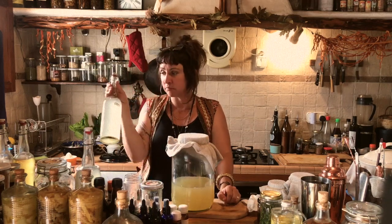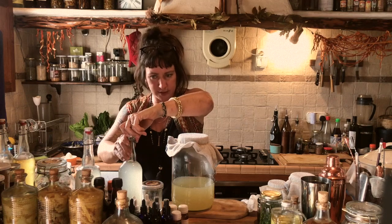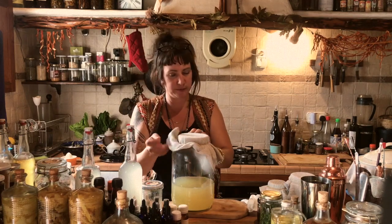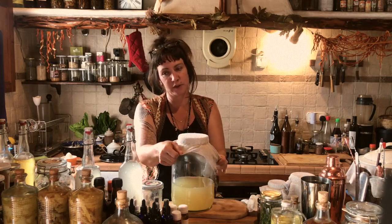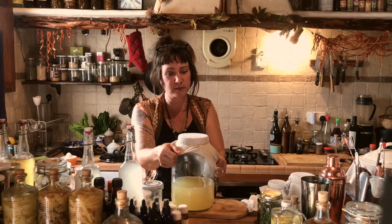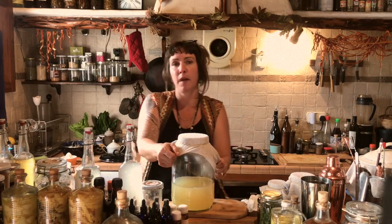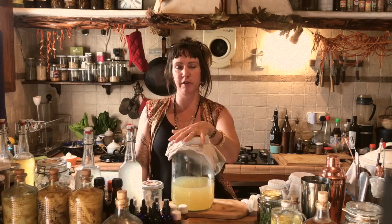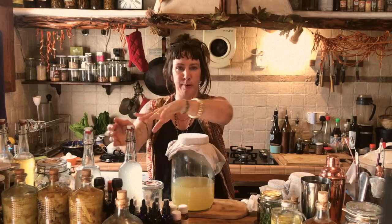After you bottle it, leave it for 12 hours checking and burping it so it doesn't explode on you. After 12 hours, pop it in the fridge — but these still need to be monitored even in the fridge because they're wild fermentations. So to recap: cheesecloth over the top for 24 hours stirring, then bottle it, 12 hours outside burping it to make sure it doesn't over-carbonate, and then in the fridge.